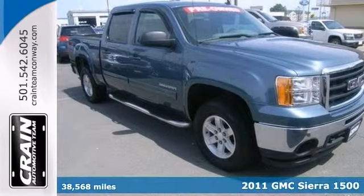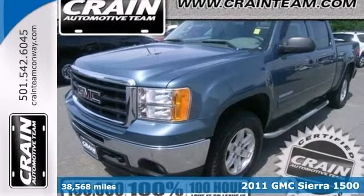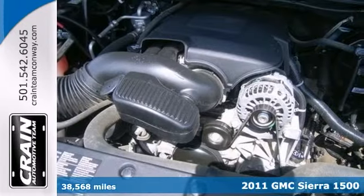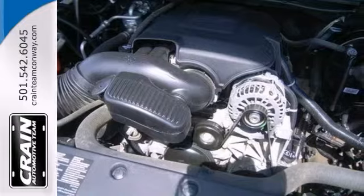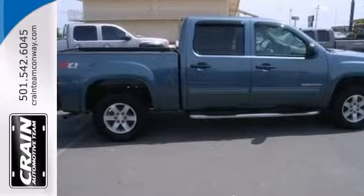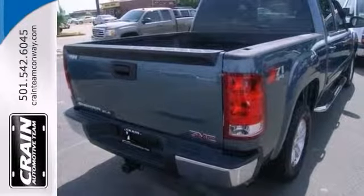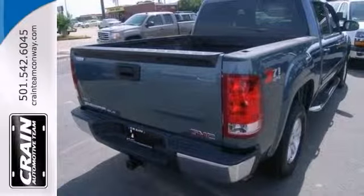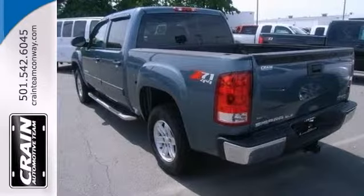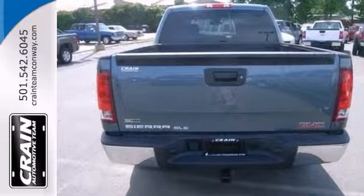We think you'll like this 2011 GMC Sierra 1500 SLE. When GMC created the Sierra with four-wheel drive, they immediately enhanced the performance ability. Easily switch between two and four-wheel drive to take advantage of the improved steering and superior acceleration. There are many vehicles on the market, but if you're looking for a vehicle that will perform as good as it looks, then this Sierra is the one. Come in and take a look for yourself.